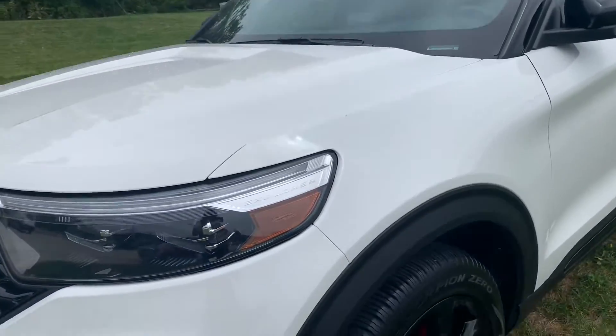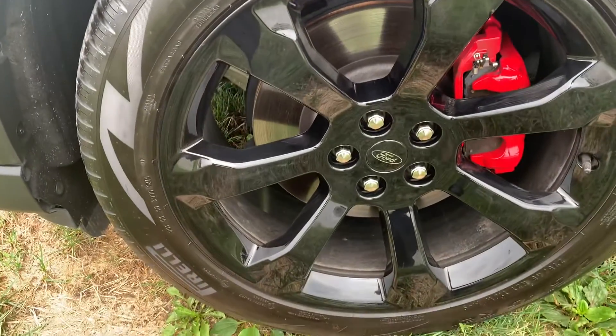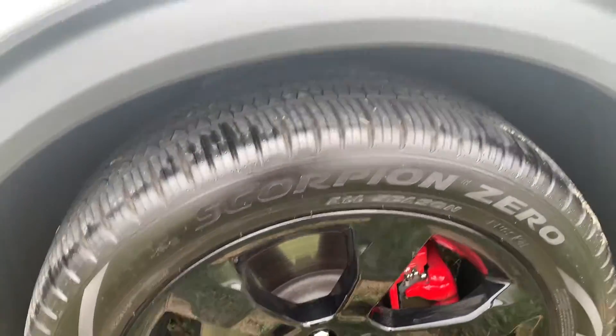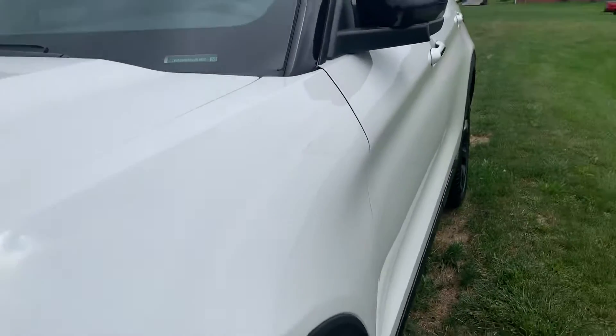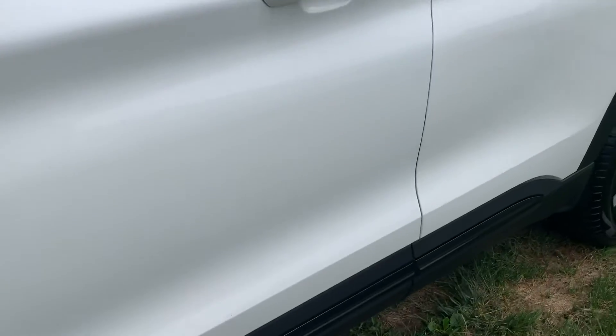Not scratches or anything. The wheels — I know you're concerned about wheel rash. I see none on those. Going down the side, I see no door dings, dents, or scratches going down the side of it.